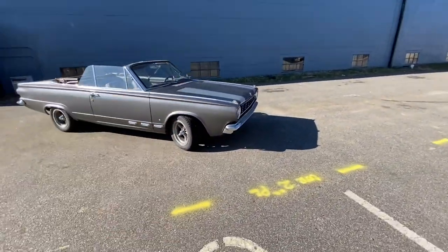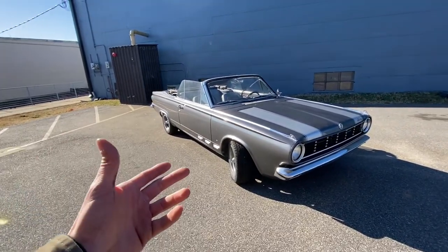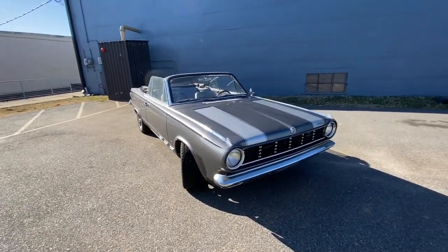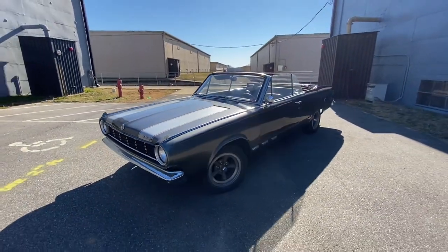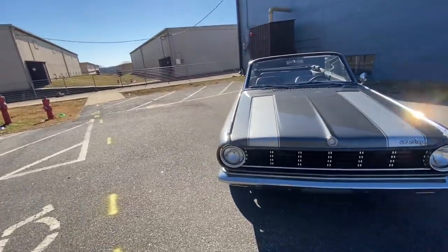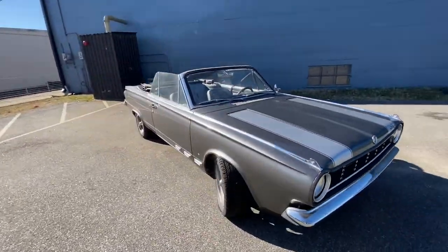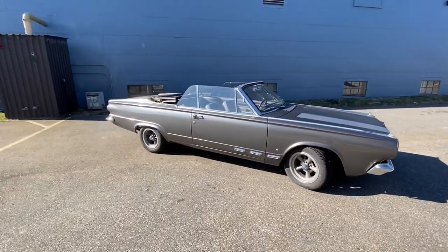That's a 1965 Dodge Dart Slant 6 four-speed. This car is for sale — if you're interested, shoot me a message or DM, or call us at Sports Car Workshop and come down and check it out for yourself. It's a pretty rare, interesting car, and if you're a Mopar guy, this would probably be something you want in your garage. If you liked this video, please feel free to subscribe.